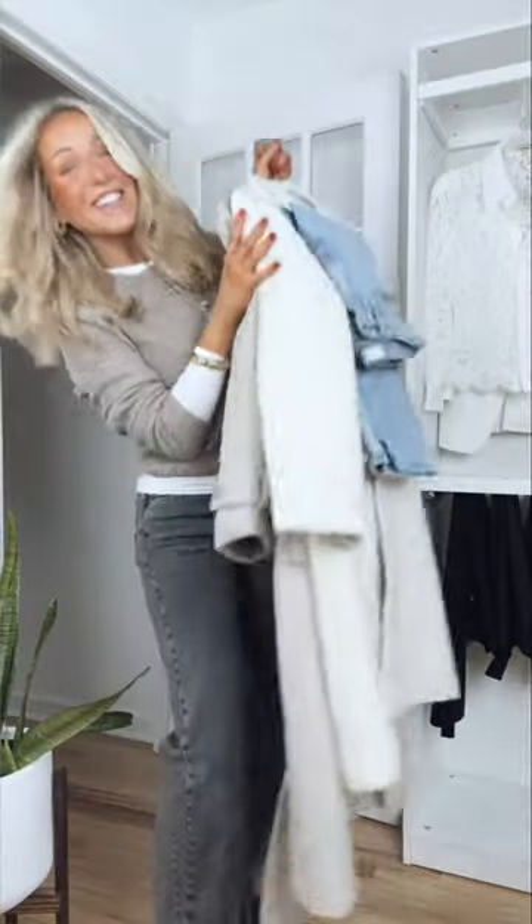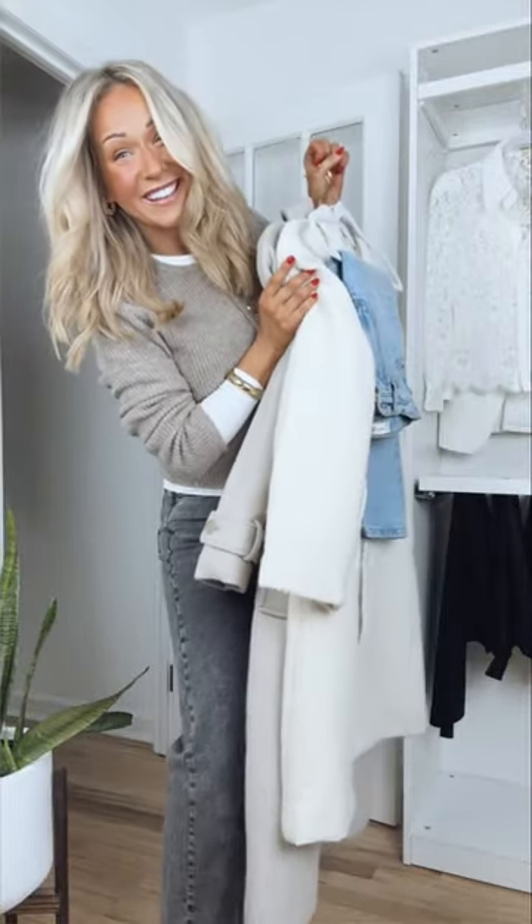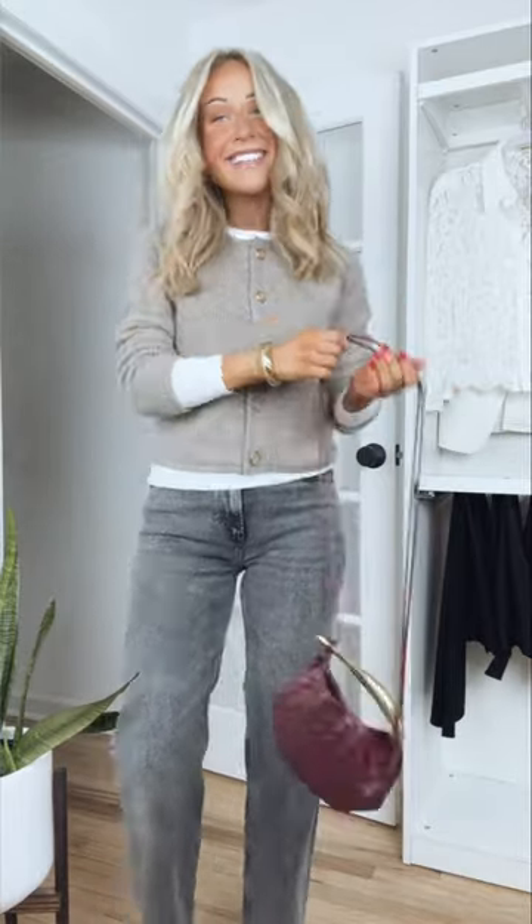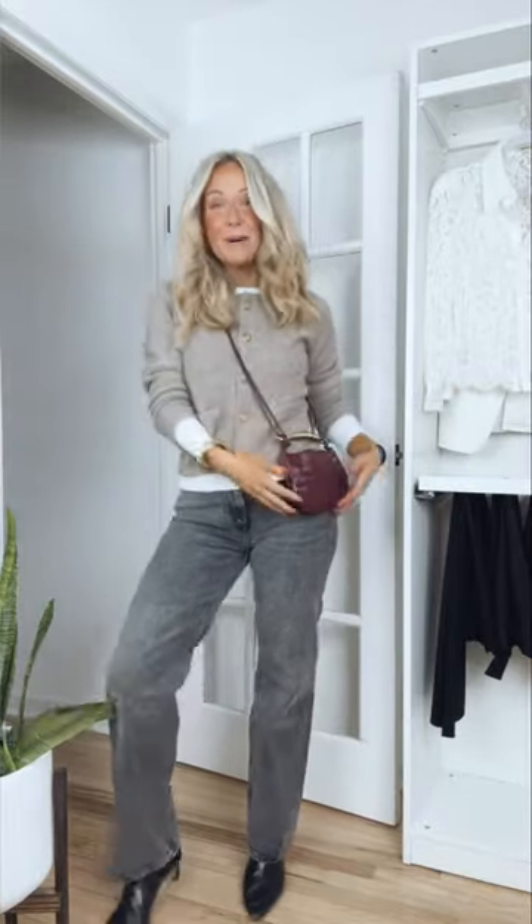Winter outfit ideas using clothes you probably already have in your closet. Layer a beige cardigan or a white long-sleeved tee underneath to give the outfit something a little extra and to keep extra warm — not that you need it, because this sweater is actually really warm.